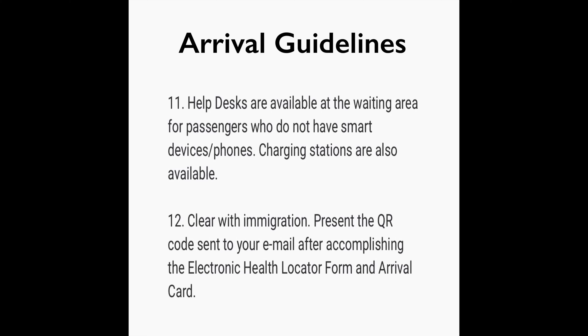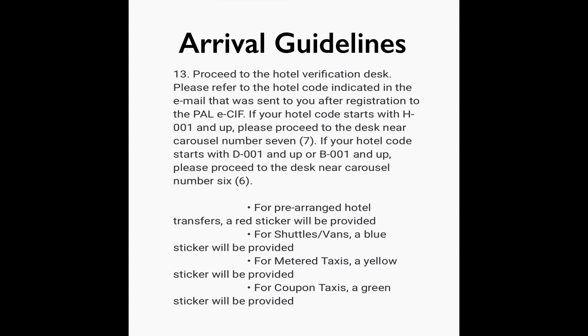Number twelve: clear with immigration. Number thirteen: present the QR code sent to your email after accomplishing the Electronic Health Locator Form and arrival card. Then proceed to the hotel verification desk. You need to refer to your hotel code indicated in the email sent to you after registration to the ECIF.